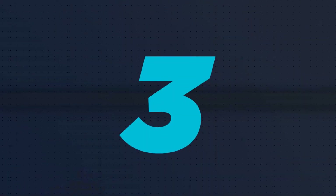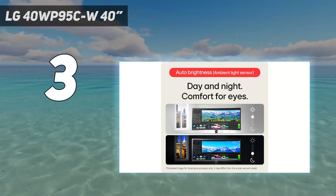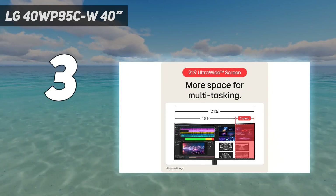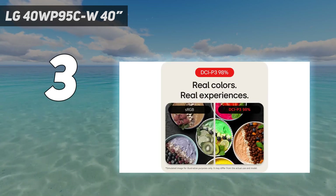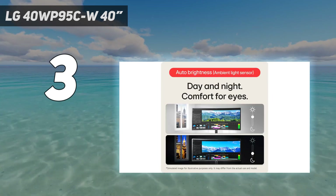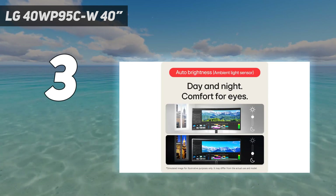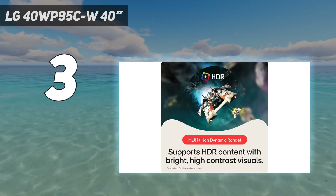At number 3: LG 40WP95CW 40-inch. If you don't need gaming features and want a curved monitor only for work, consider the LG 40WP95CW. It has fewer gaming features and worse picture quality than both the Samsung Odyssey Neo G8 S32BG85 and the Dell Alienware AW3423DW. Instead, it has a bigger 40-inch screen with a 5K2K resolution and high pixel density, producing extremely sharp text. It has many productivity features that make it great for office use, and it comes factory calibrated, which is important if your work requires accurate colors.